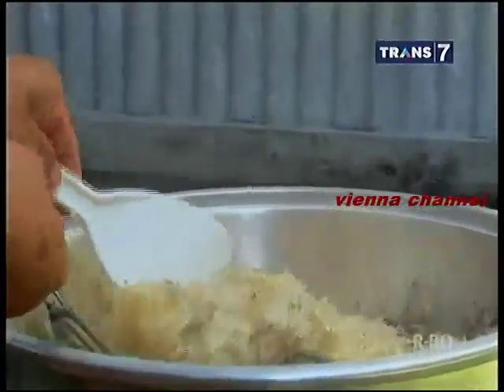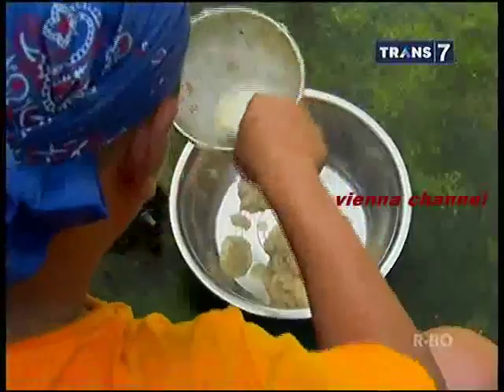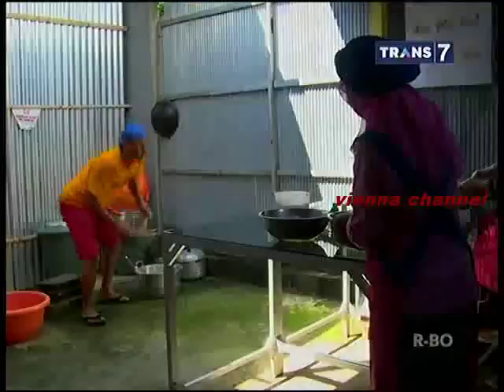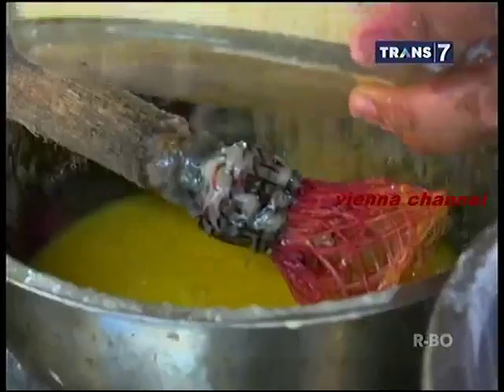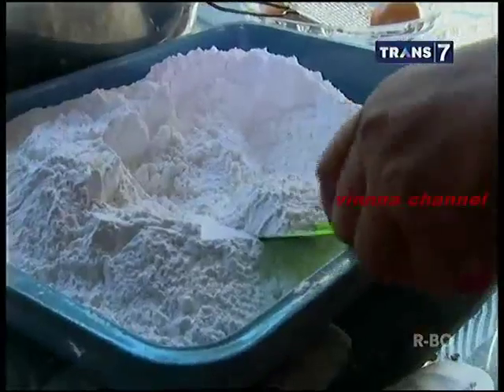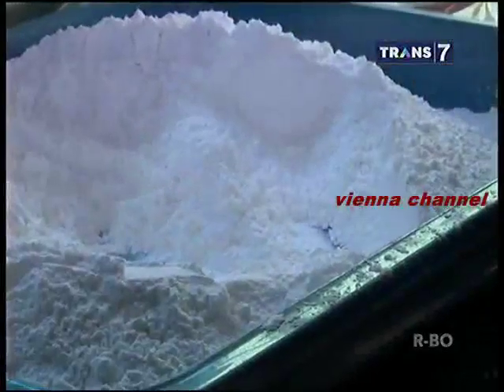Sementara untuk membuat stik rumput laut, bahan utamanya tidak perlu dikukus — bisa langsung di-blender. Hasil kukusan rumput laut yang sudah lembek langsung diangkat dan disaring untuk memastikan bubur rumput laut yang dihasilkan benar-benar halus, sehingga menghasilkan adonan kertas keju yang halus. Adonan keripik kertas keju terbuat dari campuran keju parut dengan bumbu penyedap yang diaduk hingga merata, lalu bubur rumput laut ditambahkan dan diaduk kembali. Tepung beras ketan kemudian ditambahkan sebagai perekat adonan dan diuleni hingga kalis.